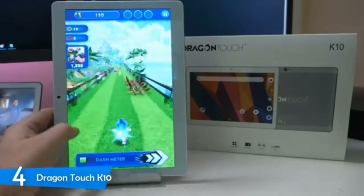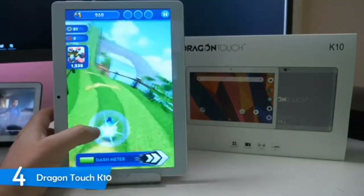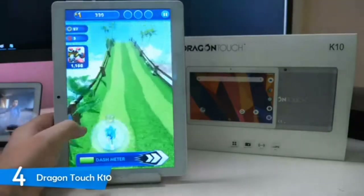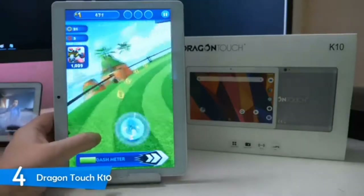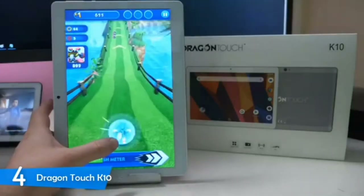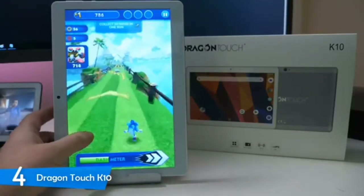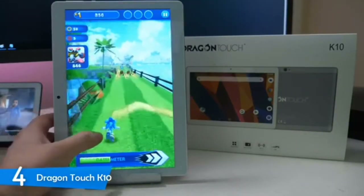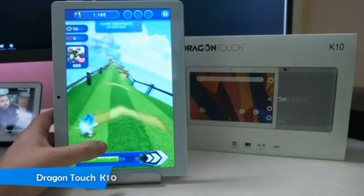It also has 16GB of internal storage, which is pretty good, but can be expanded up to 128GB. It runs on the Android 8.1 Oreo operating system, which is very smoothly implemented into the device and works excellently. It can run most games smoothly, and overall I was very pleased with the performance. Combined with its solid battery life and fast charging times, the Dragon Touch K10 delivers the best bang for your buck.